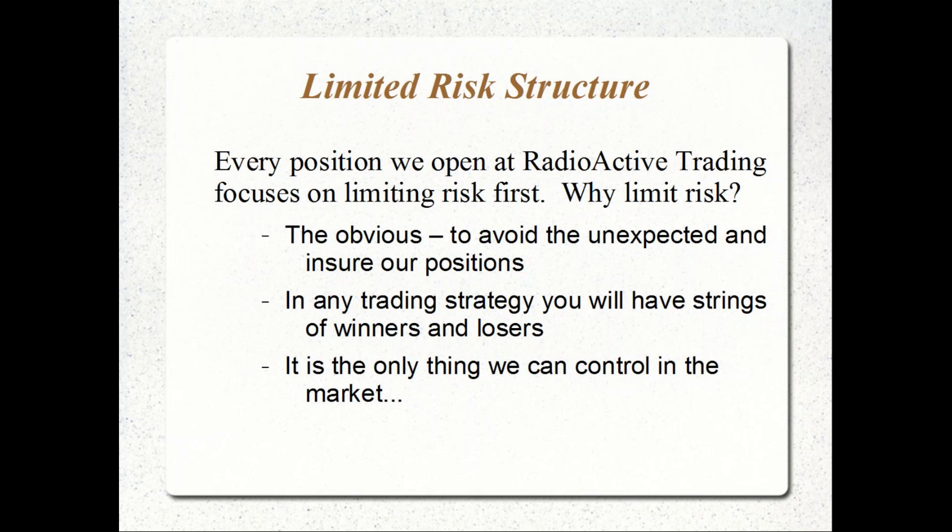In any strategy, whether you're trading high-probability spread positions, credit spreads, debit spreads, or iron condors, you're going to have strings of winners and losers. Even in covered calls — probably the most common and popular strategy used by investors — what you see over time, especially with limited spread trades, is that the losers start to outpace the gains you had on the winners.